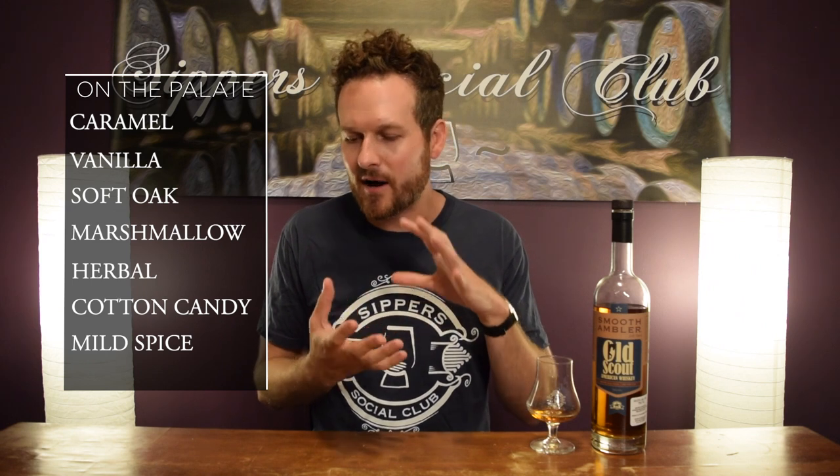Really easy drinking whiskey. That vanilla sweetness carries over. Get a marshmallow, cotton candy sweetness to it on the finish. Very sweet. The rye spice kind of mellows a little bit from the nose — where you get a lot of spicy aspect on the nose, I'd say it's a little more refined on the palate. In fact, this whole palate is very refined. Smooth, mellow, very easy drinking.